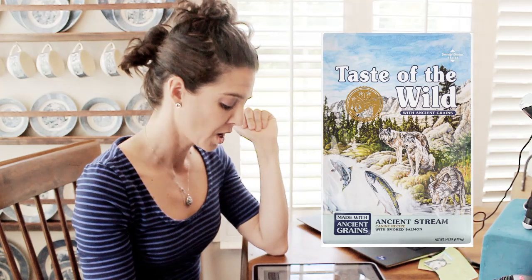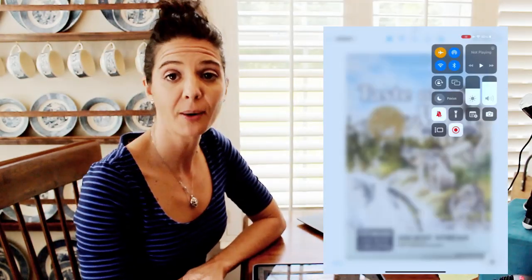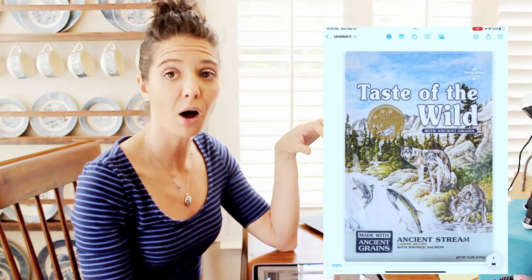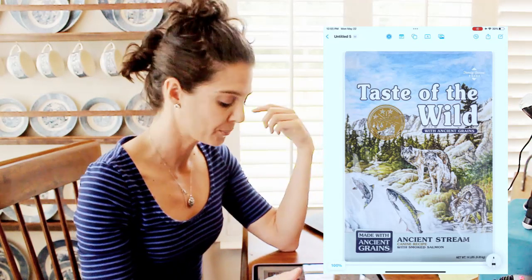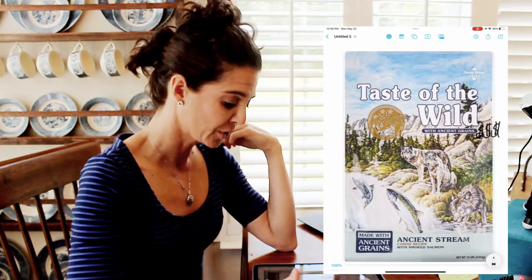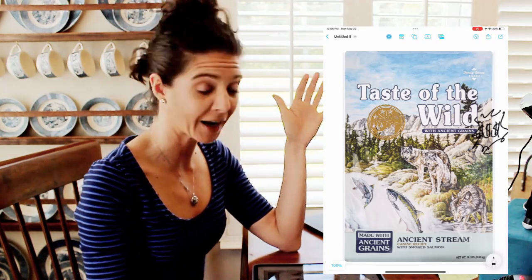Now for the dog food — Taste of the Wild with Ancient Grains. At least they have grains on this one. There's nothing wrong with ancient grains; I actually prefer that over grain free. But 'ancient grains' is marketing — they're using really uncommon grains versus more readily available ones. They're doing that not for nutritional value but to charge you more. So we'll keep 'with ancient grains' but put a big burst of dollar signs next to it. The packaging is beautiful and we're going to keep it that way.